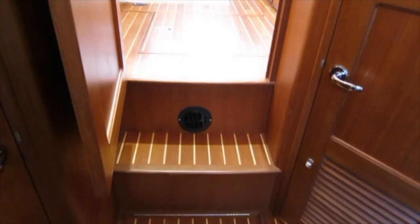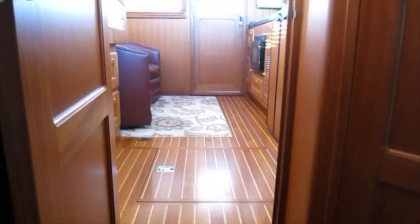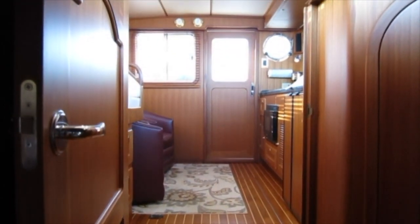And back up into the salon. Note the teak and holly floors, the opening storage space in the steps, and the privacy door — how beautifully crafted.